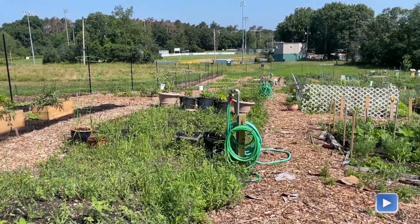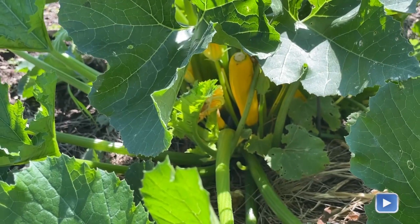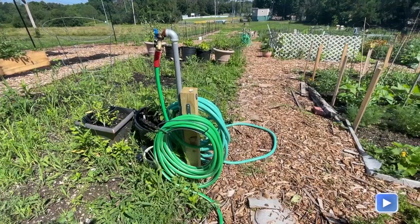We're going into our 12th year here and having started with 32 family plots the first year, this year we have expanded and we now have 88 households gardening with us for themselves and for the food pantry.